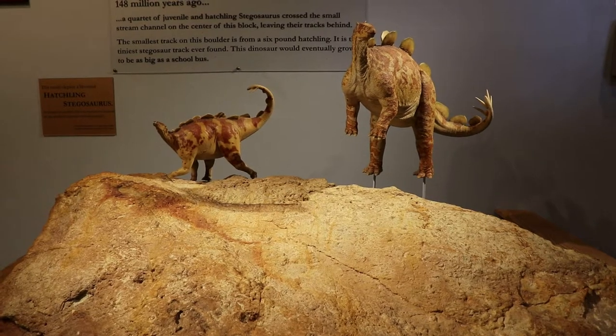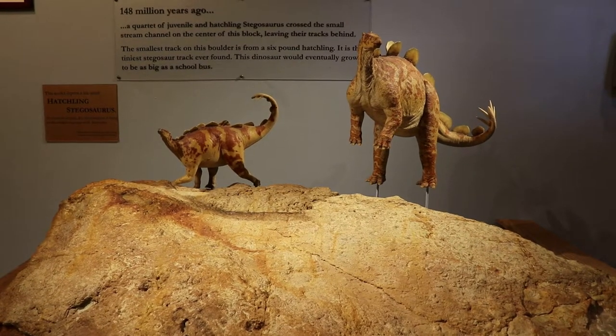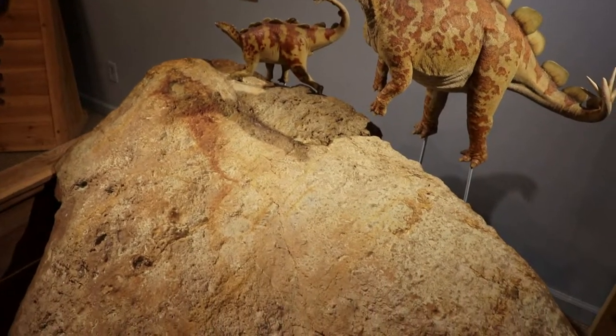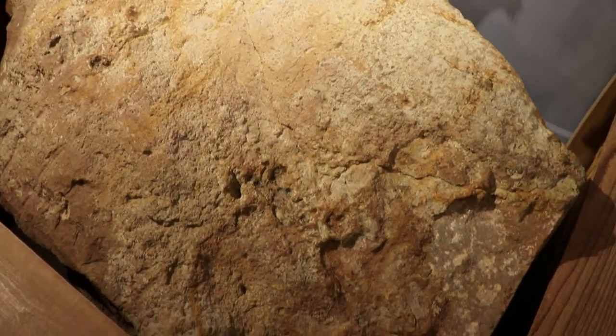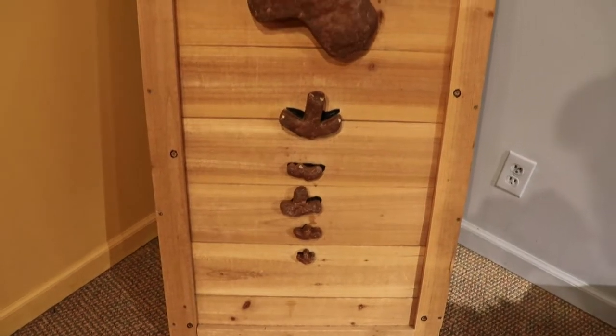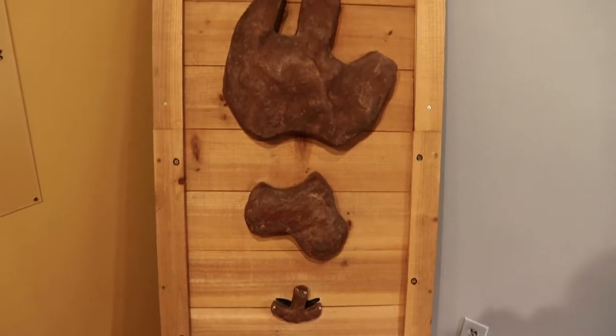148 million years ago, four small Stegosauruses crossed a stream and left their tracks behind, and this was the streambed. Those are their track prints. Again they were just small Stegosauruses, but clearly as they grew up, their footprint got a lot bigger.